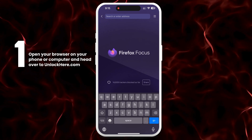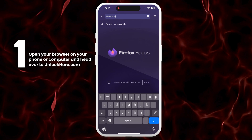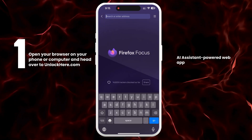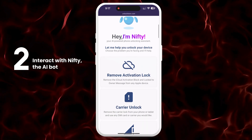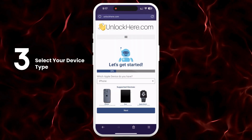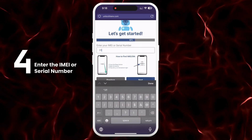First, open your browser on your phone or computer and head over to unlockhere.com. This site features an AI assistant web app that can help you unlock various mobile phone restrictions. Once you're there, inform Nifty, the AI bot, that you need an iCloud unlock by selecting Remove Activation Lock. Next, specify that you have an iPhone, though you can also choose an iPad or Apple Watch if needed. You will then need to enter the IMEI or serial number.